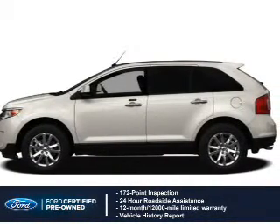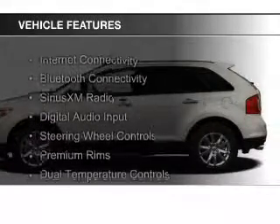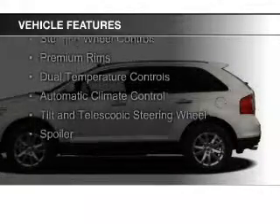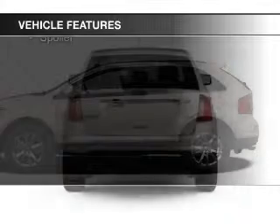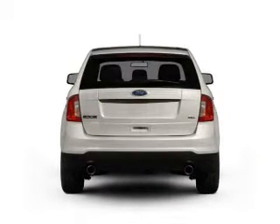The features include Internet connectivity, Bluetooth connectivity, Sirius XM satellite radio, digital audio input, steering wheel controls, premium rims, dual temperature controls, automatic climate control, a tilt and telescopic steering wheel, and a spoiler.